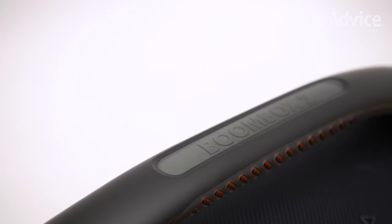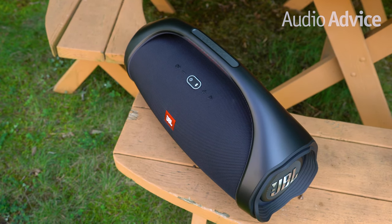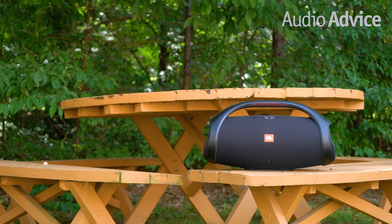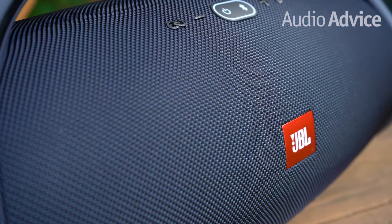For less than $500, we think the Boombox 2 is the best performer for your next neighborhood friendly gathering or even a road trip. It has a 24 hour battery life, it presents a big sound for the size of the speaker, and like the Xtreme 2 it has the waterproof rating of IPX7.